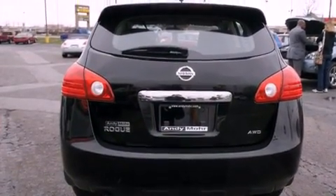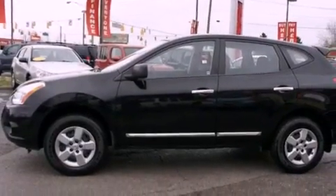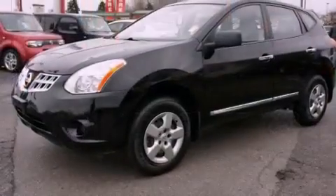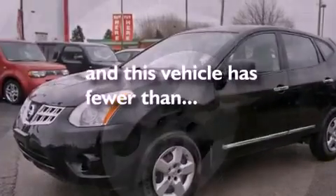Features include alloy wheels, a low tire pressure indicator, cruise control, a CD player, a rear spoiler, privacy glass, stability control, an anti-lock braking system, air conditioning, and this vehicle has less than 17,000 miles.